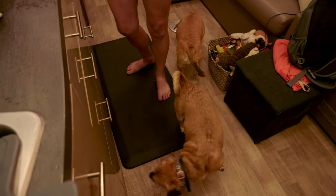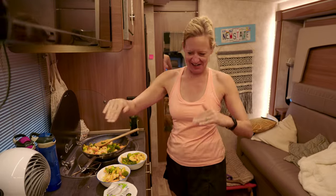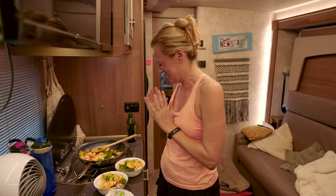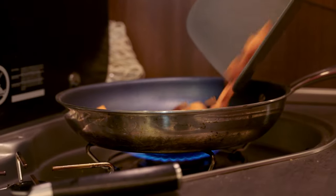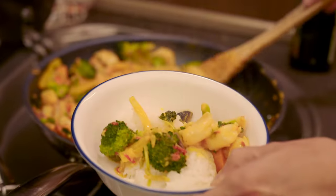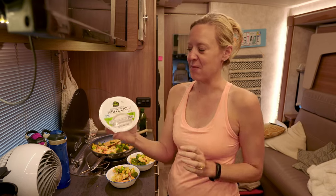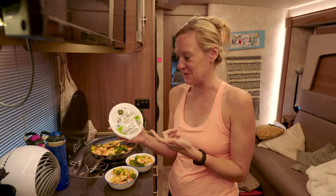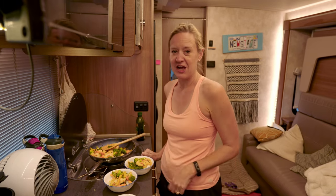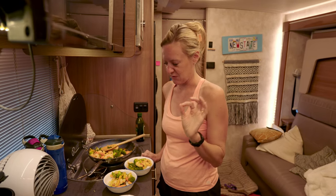I might have spilled a little shrimp juice because we're leaning right now and it may have gotten down there, but the dogs are cleaning it up. All this exploring calls for a very hearty meal, so we made some shrimp stir fry with a curry sauce and it smells delicious. We cheat a little bit with the rice — we buy these from Costco, they're sticky rice and we split one for each meal. Pop it in the microwave for 90 seconds and it's ready to go. And here is our delicious curry.